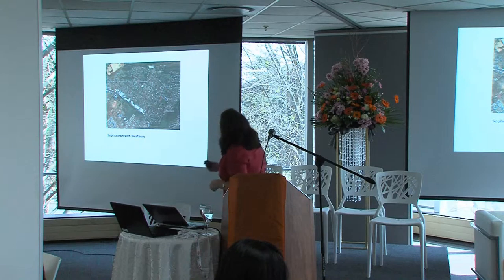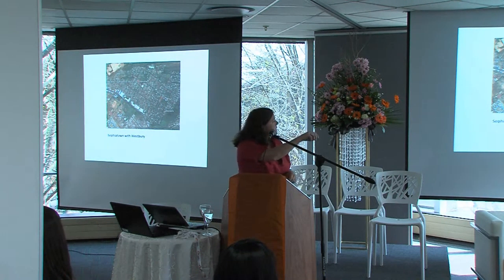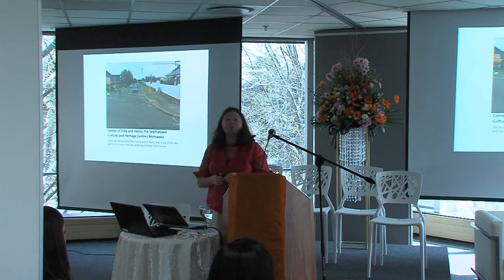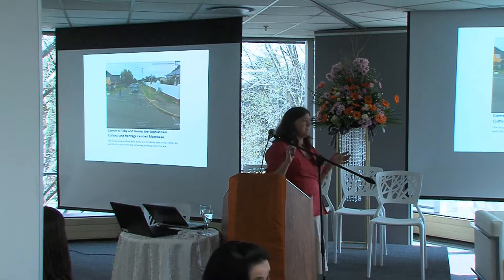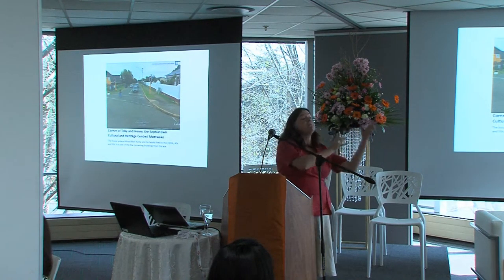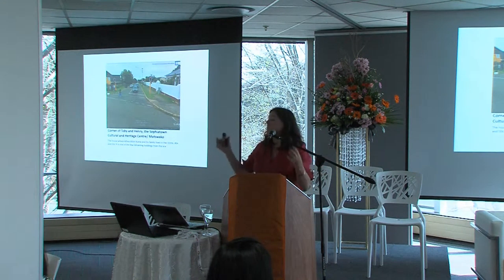We also had participants from neighbouring suburbs like Westbury who took part in the project. It's interesting how many of the Sophiatown residents who participated had grown up in Sophiatown, whose parents had been moved to Westbury after the removals, and who had moved back to Sophiatown after 1994. So the whole area is well used and well understood by the people who live in the broader area. It was apartheid spatial planning that drew these rigid boundaries.